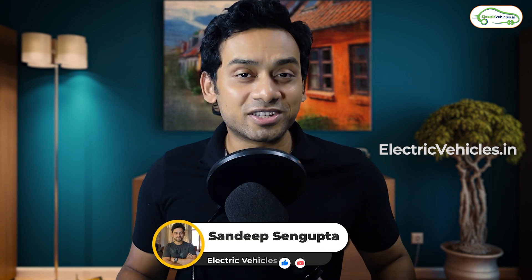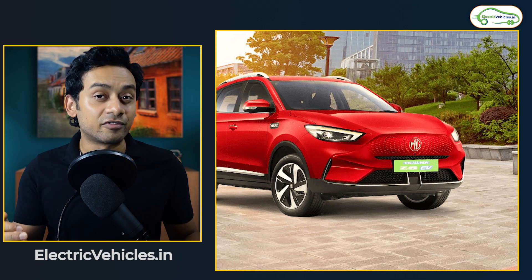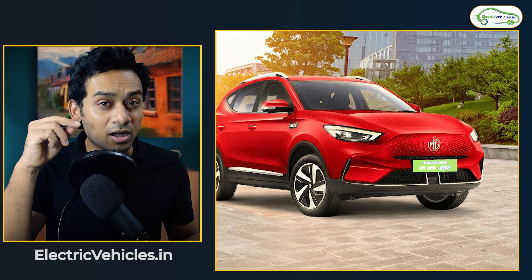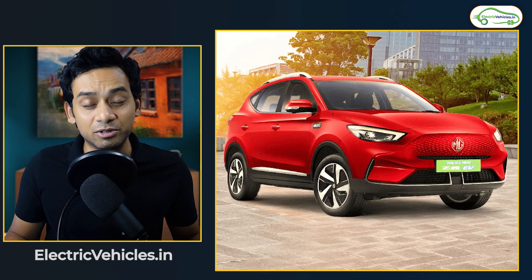Hello everyone, my name is Sandeep Sengupta and you are watching Electric Vehicle. MG has launched the 2022 upgraded version of its ZS EV. In this short video, we'll tell you the upgrades that have happened. If you like it, do let us know by hitting the like, share and subscribing to this channel.